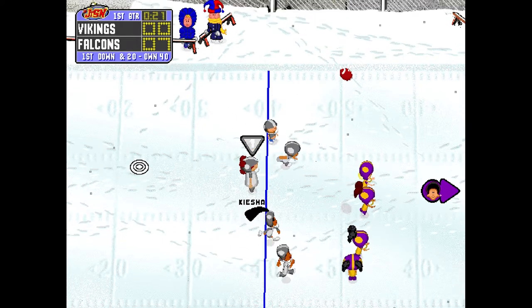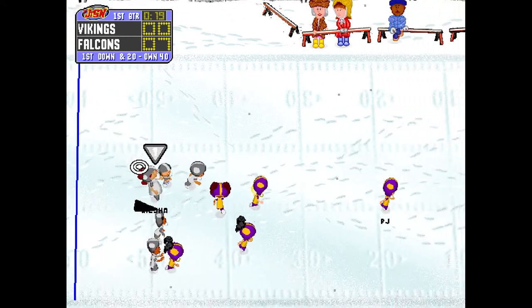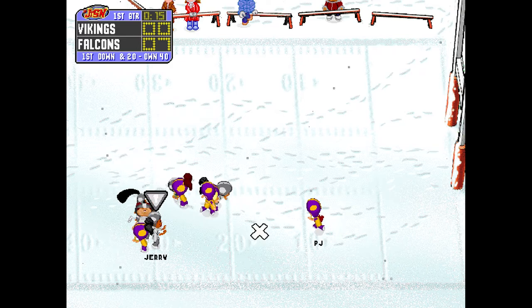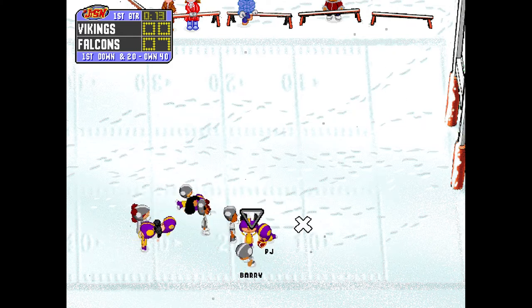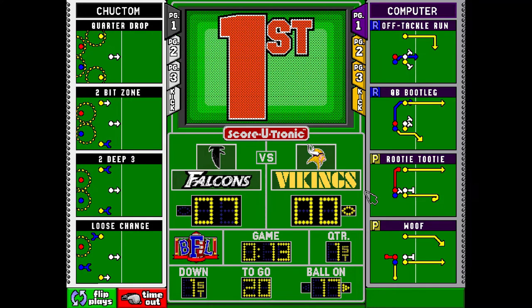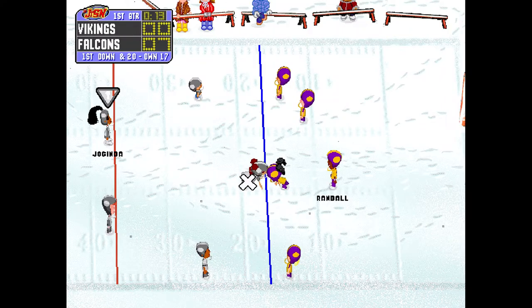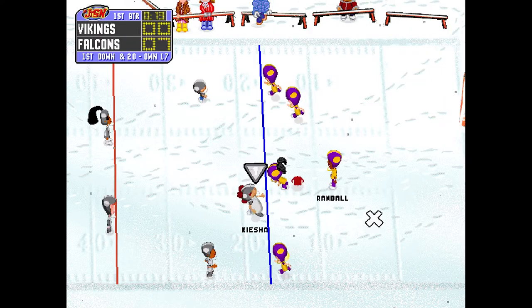Keecha will be doing the kicking. PJ, waiting for the kick, lets it drop. Brings it in at the four yard line. The Vikings will begin at the 17.